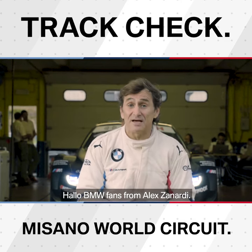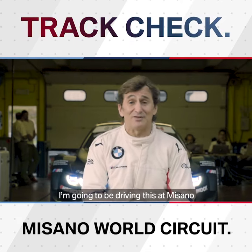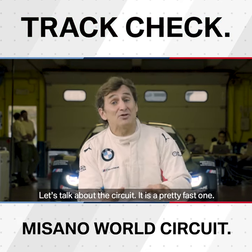Hello BMW friends from Alex Zanardi. You see this baby behind me? I'm gonna be driving this in Misano next August 25th and 26th. Let's talk about the circuit.